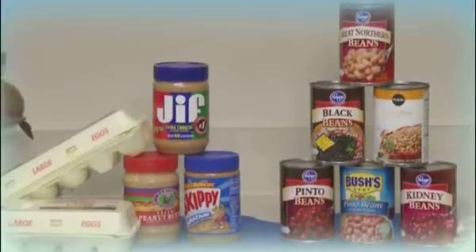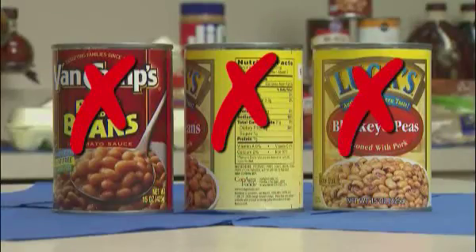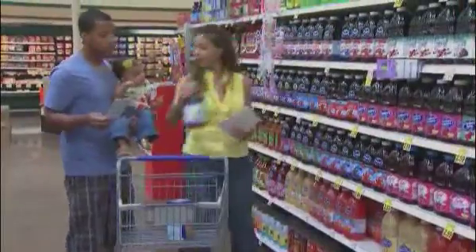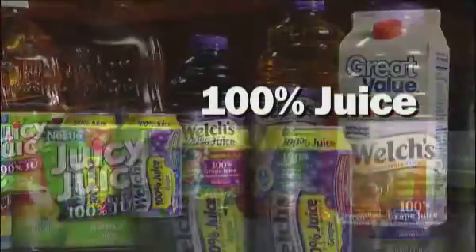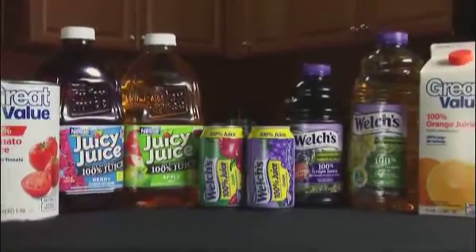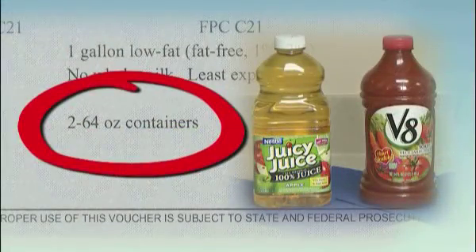Eggs and peanut butter provide protein, as do canned or dried peas and beans. Canned beans or peas cannot have added fat, sugar, meat, or oil. WIC-approved juices are labeled 100% fruit juice and they're a great source of vitamin C. They can be bought ready to serve, frozen, or as a non-frozen concentrate. Read your WIC voucher carefully to determine the quantity and size of juice container allowed.